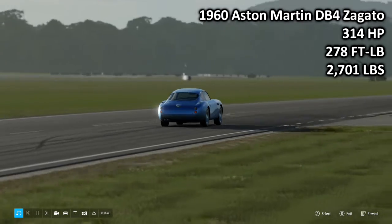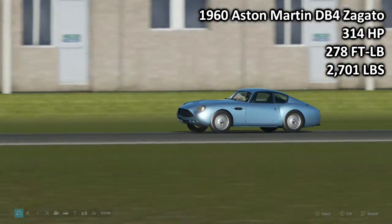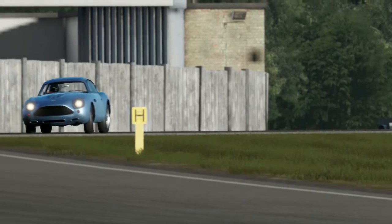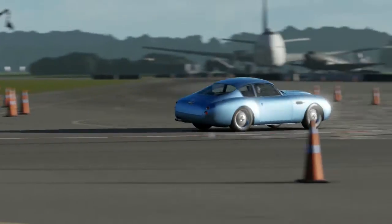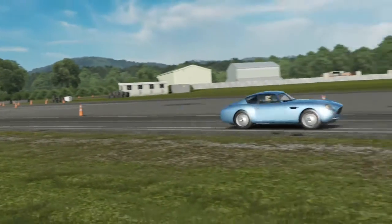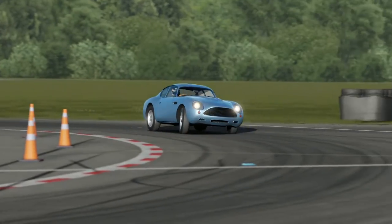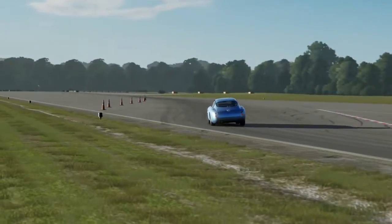Next up, we have the 1960 Aston Martin DB4 Zagato — 314 horsepower, 278 foot-pounds of torque, 2,701 pounds of weight. Certainly one of the most beautiful cars here in Forza Motorsport 7. I love the DB4 Zagato — I think it's an absolutely terrific looking car. If you ask me, I think this is better looking than the DB5. We have had the DB5 go around the track before, so it'll be interesting to see how these two cars match up to each other.